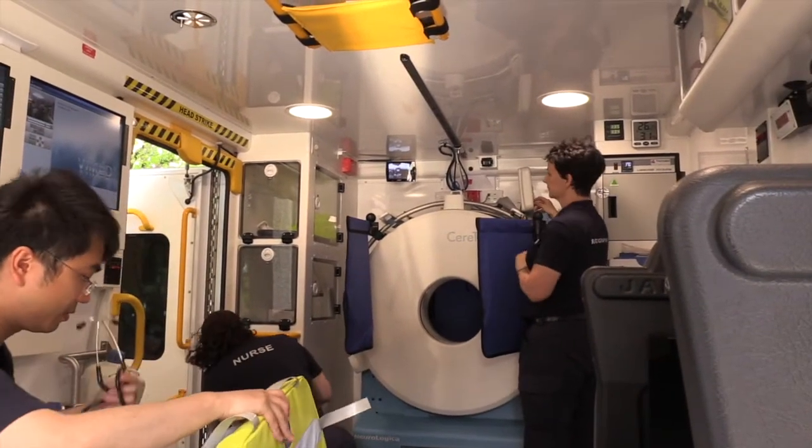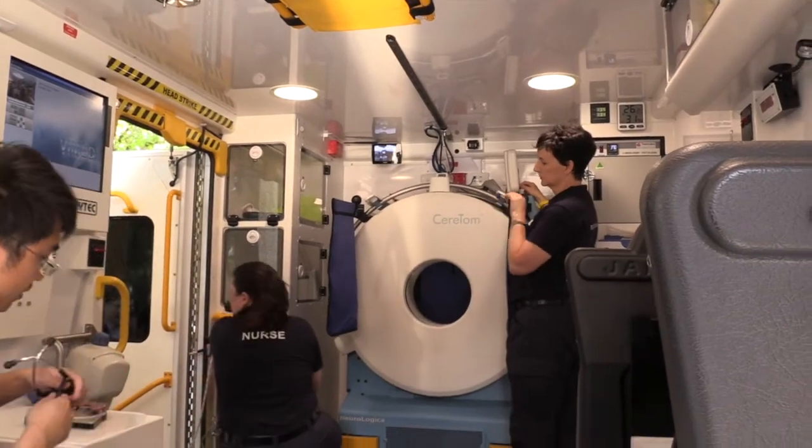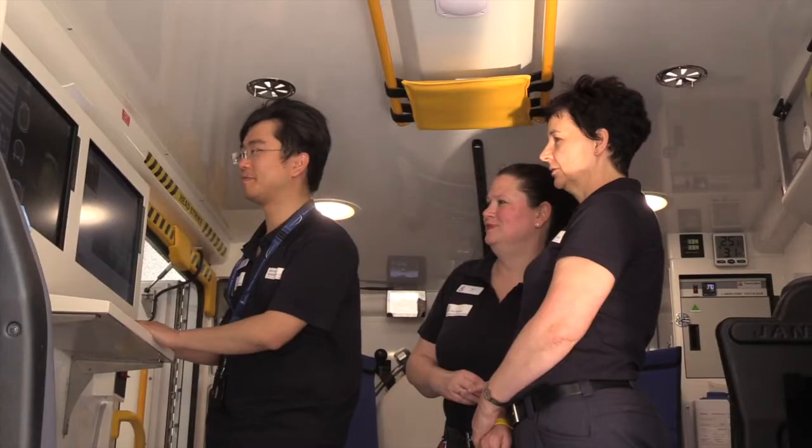The radiation dose the patient would receive is similar to that they would receive if they were to have a CT brain at any major public hospital. In fact, the whole ambulance has been designed and built around the use of the CT scanner so we can ensure we're operating in a safe environment.